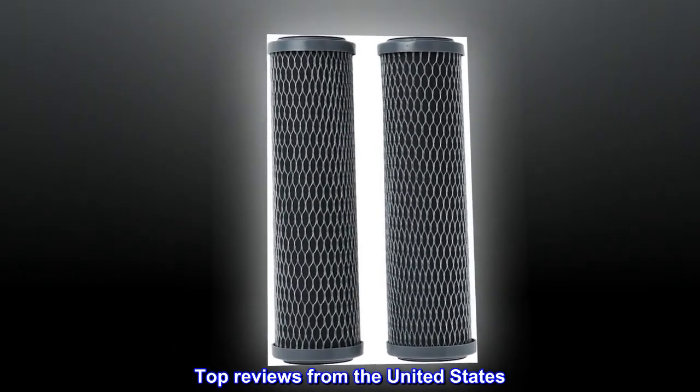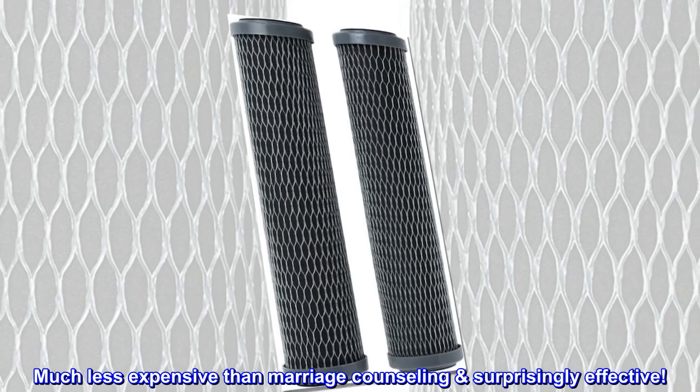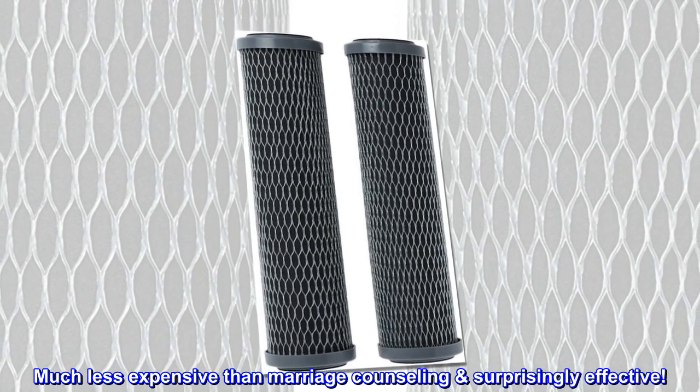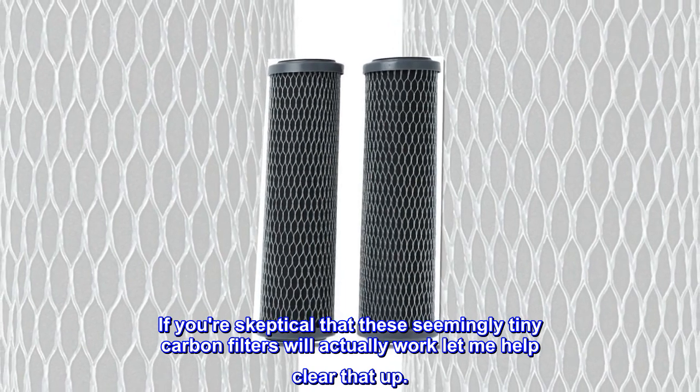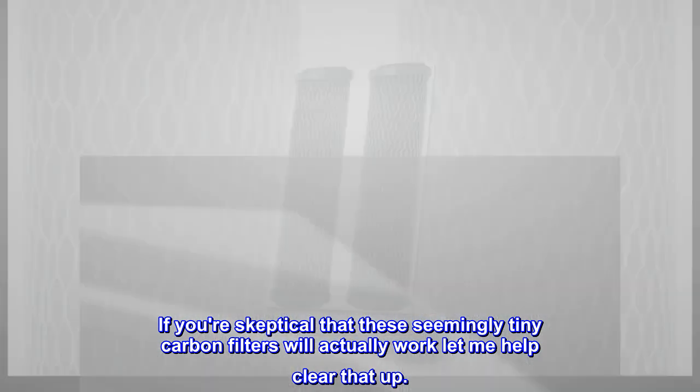Top reviews from the United States. Much less expensive than marriage counseling — surprisingly effective. If you're skeptical that these seemingly tiny carbon filters will actually work, let me help clear that up.